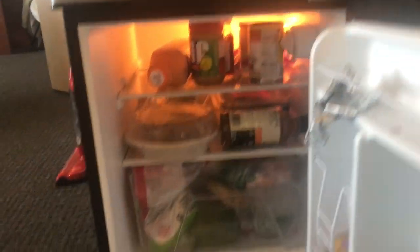So this is our fridge, it's the brand Whirlpool, and when you open it, it looks like this.